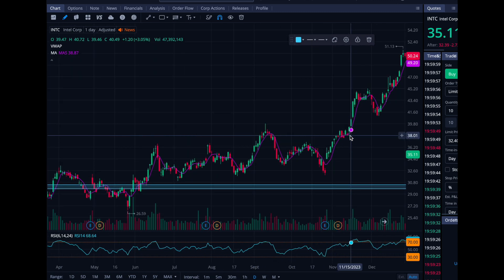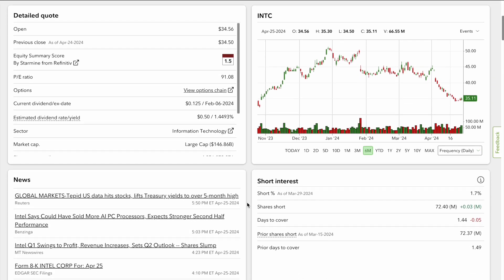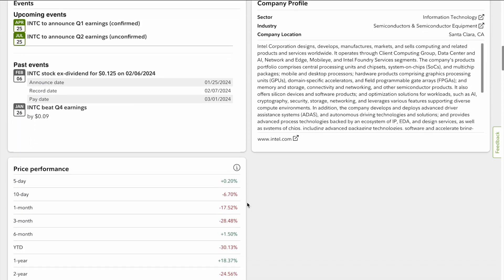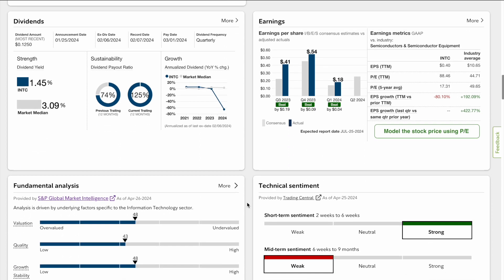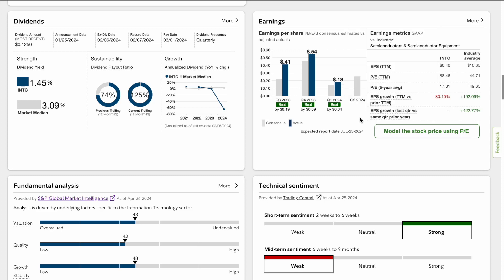It's not like they did bad on earnings — let's review real quick. On the Fidelity website under Intel (INTC), if you scroll down to earnings, you can see it was expected they'd make $0.14 per share, but Intel actually produced $0.18 per share — they beat EPS by $0.04. It was really their guidance looking forward that brought the stock down.